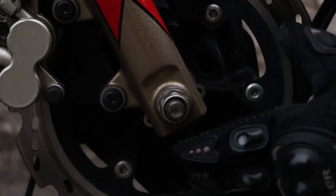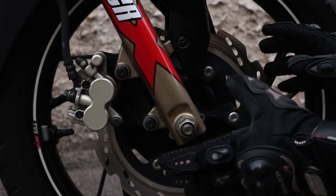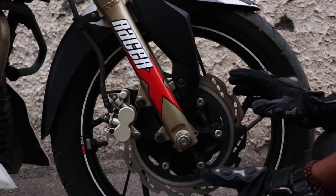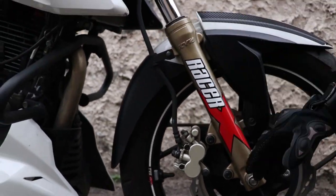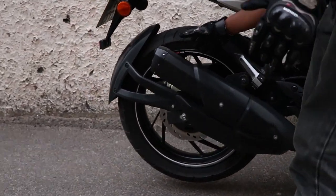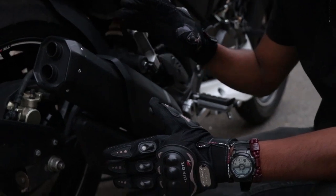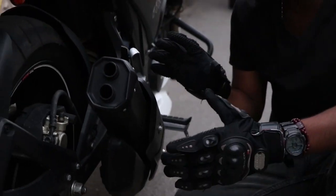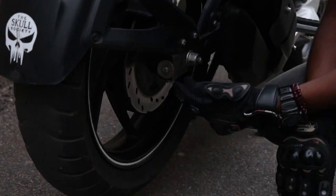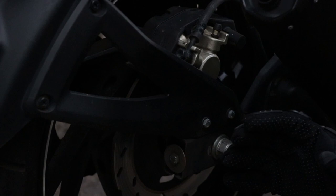There is a manual option to remove the ABS. It includes front and rear disc brakes with a 5mm disc setup, and features a dual-channel ABS system.